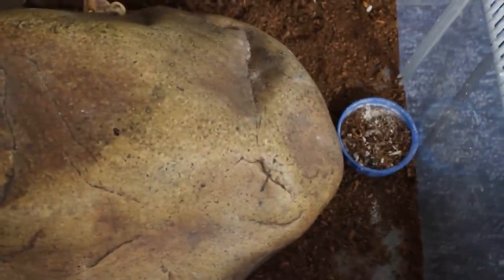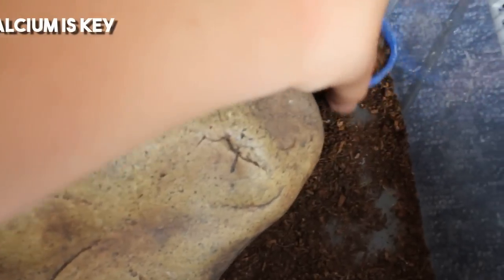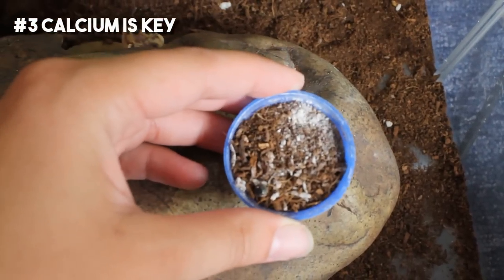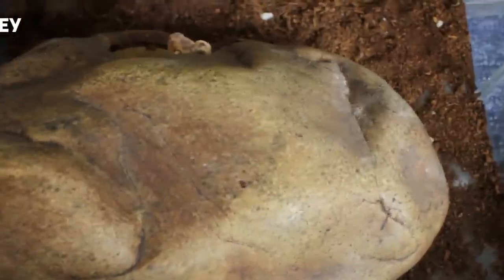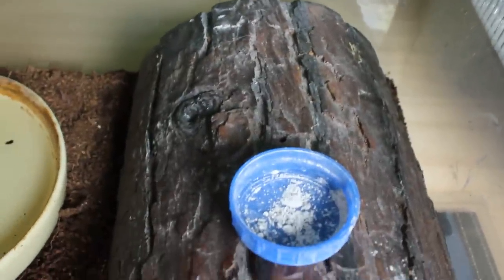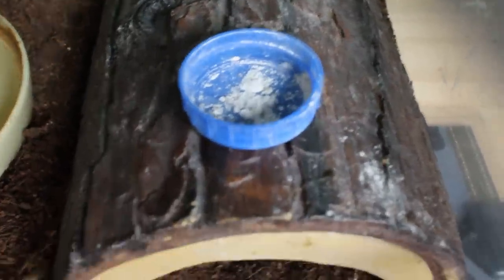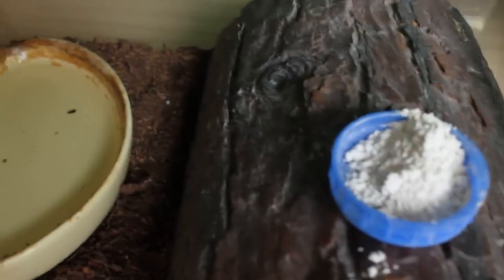Next is the calcium dish — you have to replace it every now and again otherwise it won't be potent. If you have eco earth you'll find it gets dug in, and Diego is notorious for turning his calcium dish upside down as soon as you give him fresh calcium. I'm using Arcadia Calcium Pro Magnesium. I don't want to put tons in because they're not going to use tons, just enough. I have to do that with all my geckos.